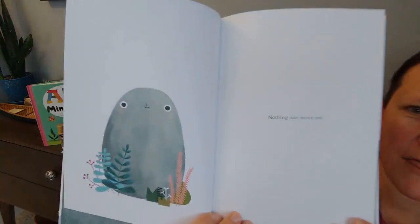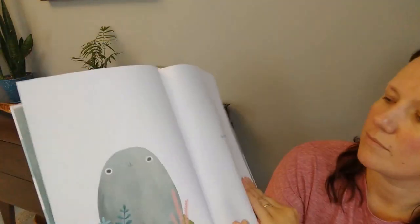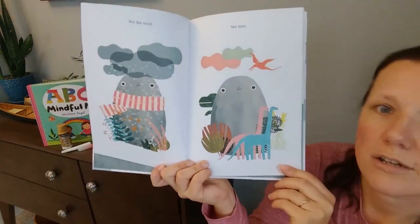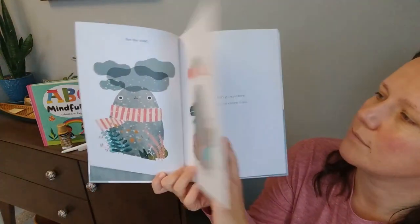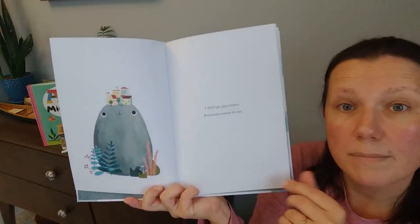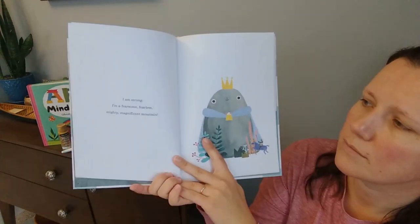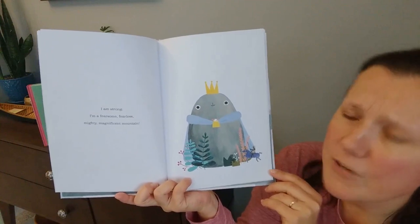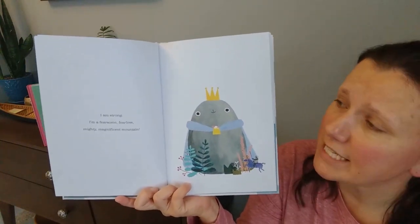Nothing can move me. Not the wind, not time. I don't go anywhere — everyone comes to me. I am strong. I'm a fearsome, fearless, mighty, magnificent mountain.